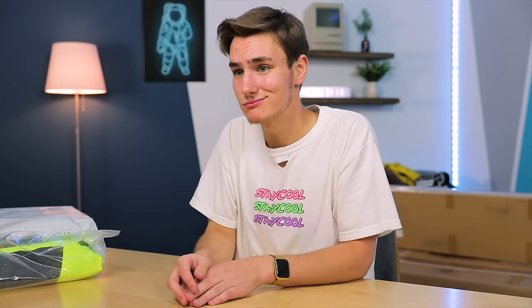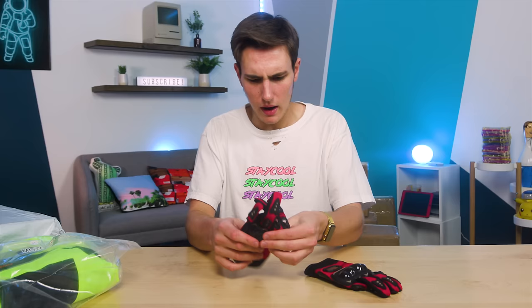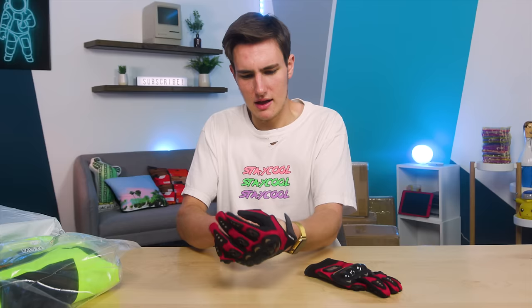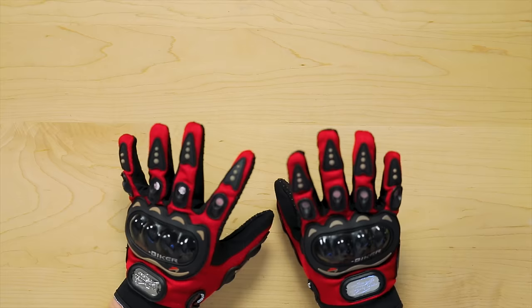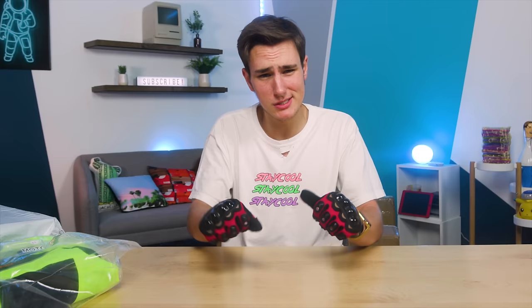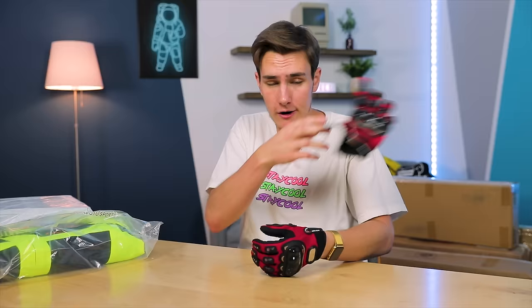Item four: the biker gloves in red. These actually feel probably like the best thing I've ever bought on Wish. Nice hard-tip knuckle guards, and pretty tacky rubber grips so you can hold on to your bike when it's wet. So far so good on the biker gloves — though it's too early to tell until I fall off a scooter, which I'm probably going to have to do.